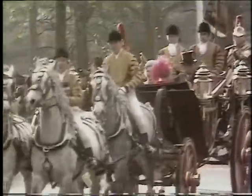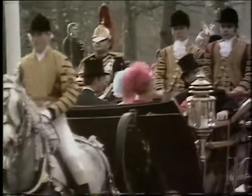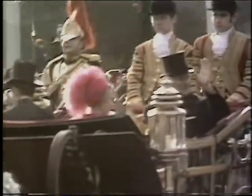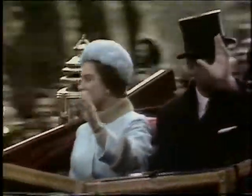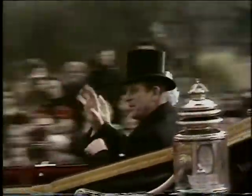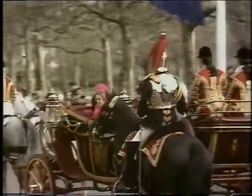Union Jacks waving, great excitement — and behind this coach of course there will be other coaches and more colour from squadrons of the household cavalry. Prince Philip looking at the crowd, and the Queen laughing and smiling — one of those Philip cracks, no doubt, has been made to the Queen. Princess Anne smiling.